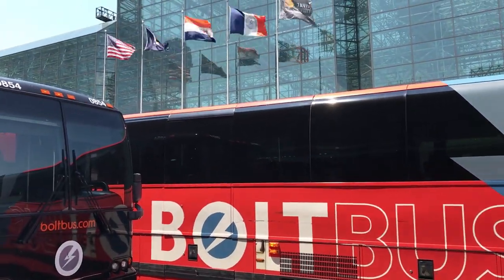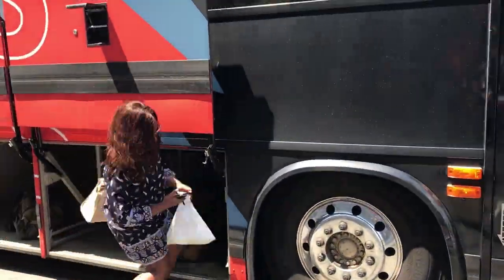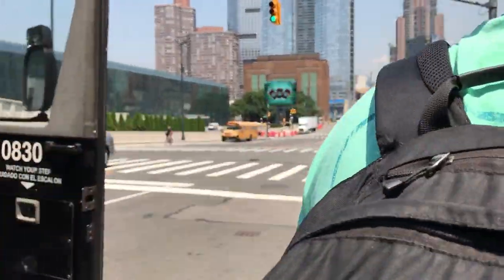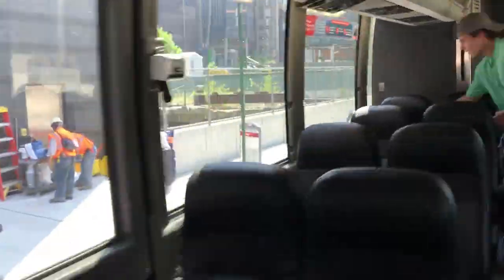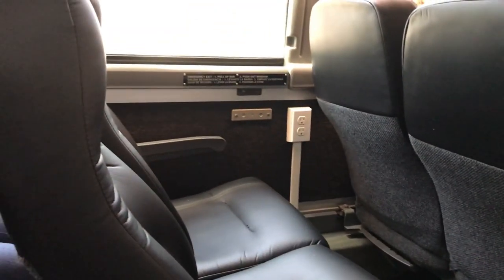They start the boarding process 15 minutes before the scheduled departure time. When they call your group, you head over to the bus, put any large luggage in the luggage compartment, then wait in line for the driver to check your ticket, which you can have either on your phone or printed out on paper. When you get on board, there's no assigned seating so you can sit anywhere. One tip: on some buses not all seats have outlets, so watch out for that when picking your seat if you need to charge your phone.